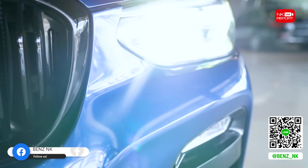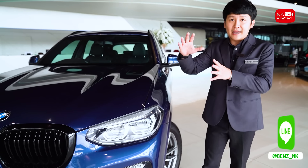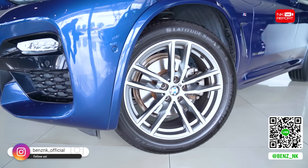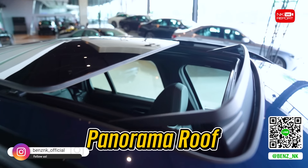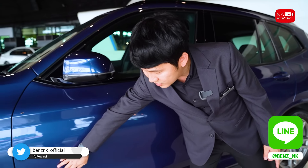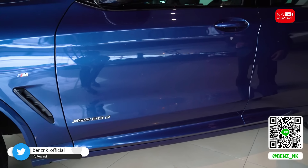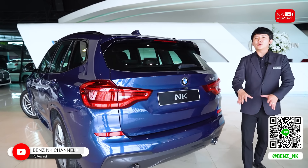ชุดแต่ง M Sport รอบคันนะครับ BMW เขาจะเน้นให้รถดูสปอร์ตขึ้นนิดนึง ตัวกระจังหน้าแทนที่จะเป็นสีโครเมียม ตัวนี้ตกแต่งพิเศษเป็นสีแบบ High Gloss Black ดูดุดันและสปอร์ตขึ้นมาอีกระดับ ไฟหน้ามาพร้อมกับ Adaptive LED มี Cornering Light และ Daytime Running Light ล้อเป็นชุดแต่ง M Sport แบบ Double Spoke ขนาด 19 นิ้ว